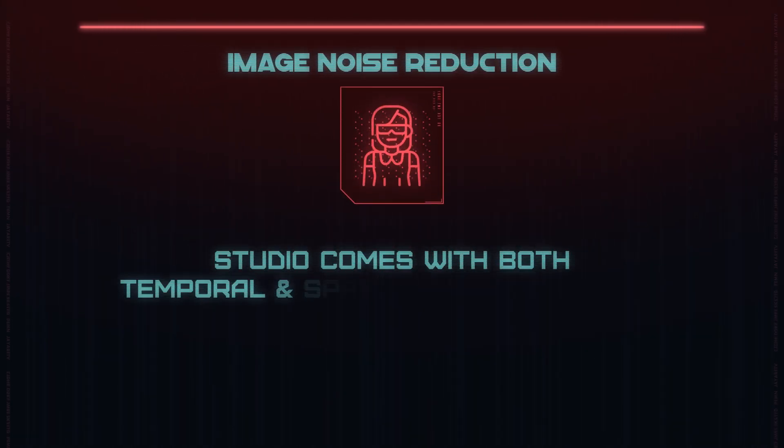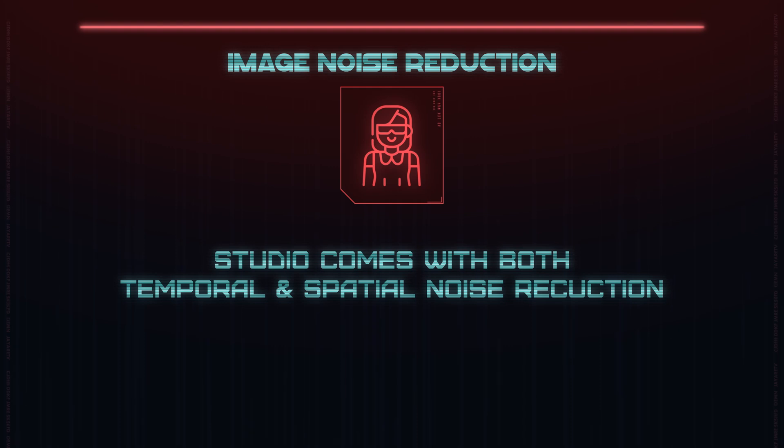The next one is DaVinci Resolve's noise reduction. To my knowledge, this is still Studio only, and it is freaking fast and amazing. You can take some really grainy footage and make it look really good without it looking blurry.